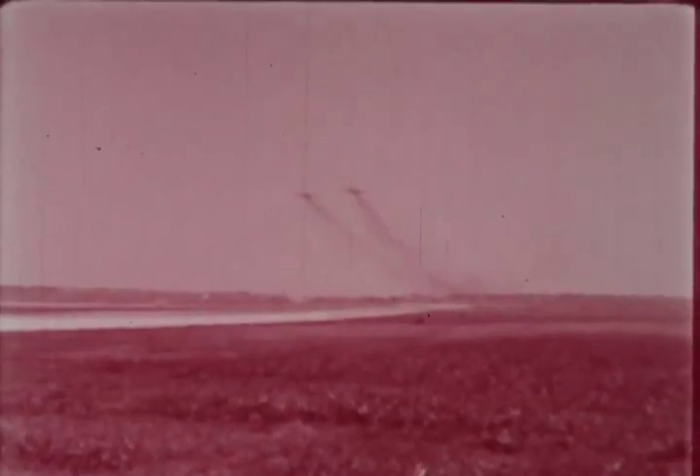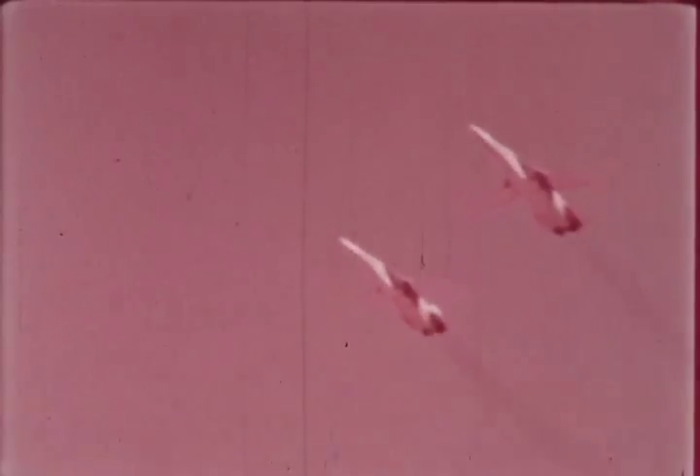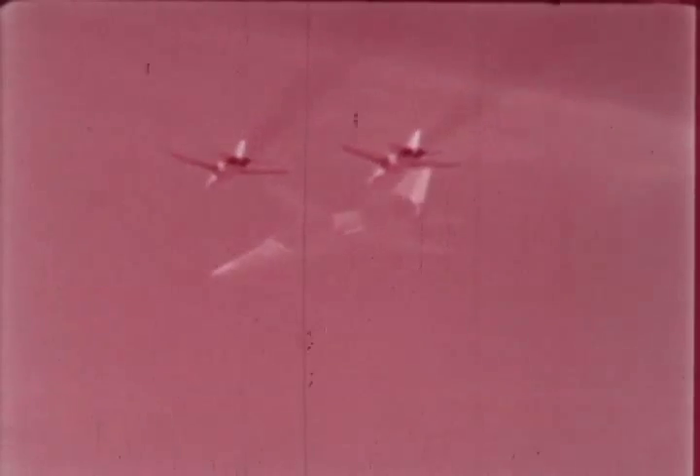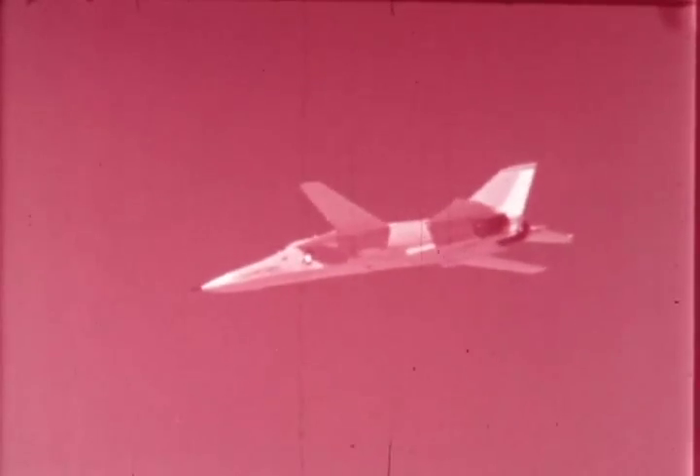One plane touched down first at London, the other flew to Paris non-stop — a distance of 3,150 miles. The F-111 is the most versatile aerial weapon system in the world. A new design for freedom.